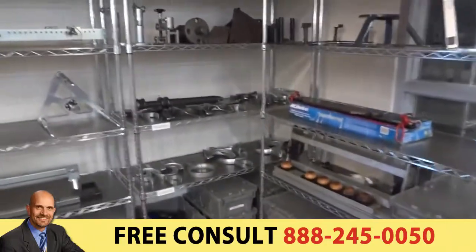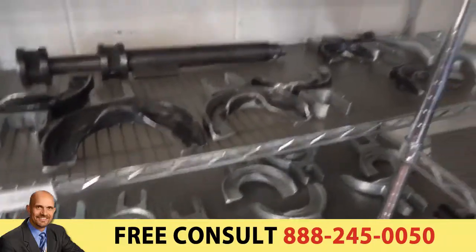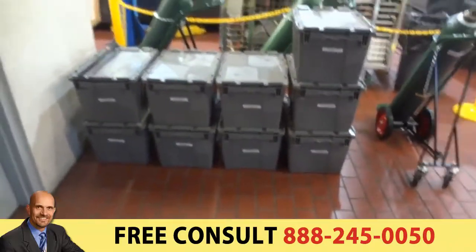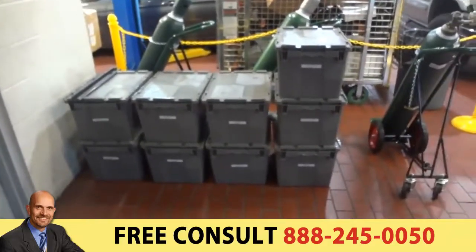We utilize this one shelf here for their screen compressor components. Over here we have their legacy and double tools, broken down by numbers and also broken down by boxes.